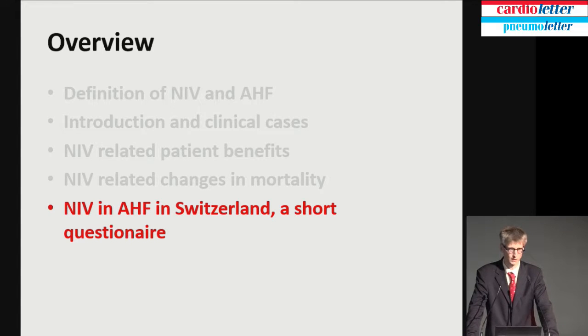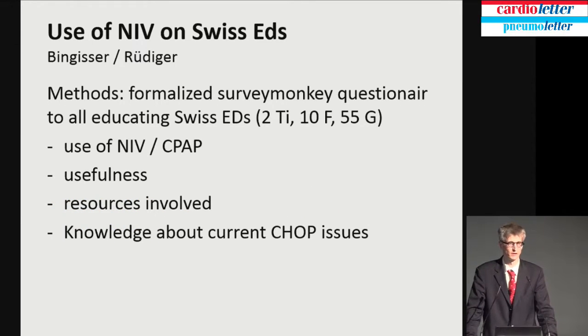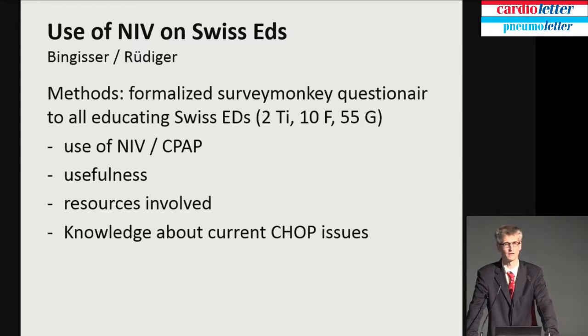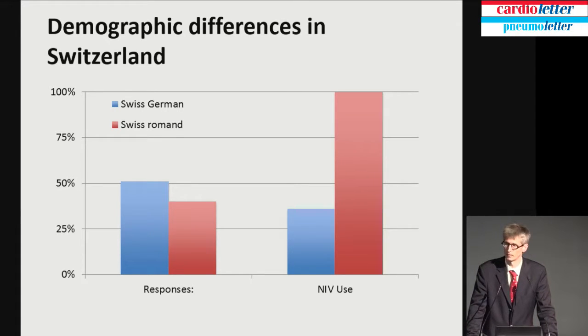How do we treat patients in Switzerland with acute cardiopulmonary edema? We did a questionnaire — we wrote emails to all heads of departments of educating emergency departments asking how they use non-invasive ventilation, whether they think it's useful, whether it's resource-demanding. We also asked whether they know there is a CHOP code in 2016 in Switzerland for non-invasive ventilation outside of the intensive care unit. About 50% from the German part of Switzerland responded, 30% from the French-speaking part, and none of the two Ticino hospitals responded.